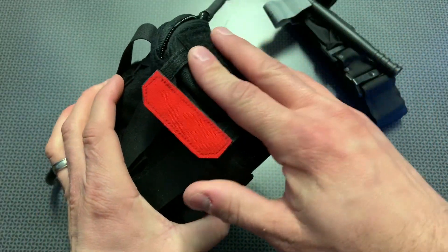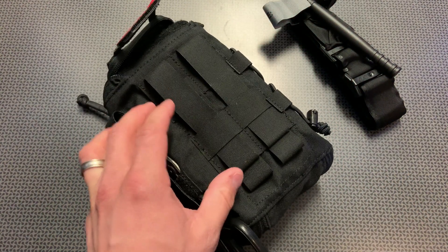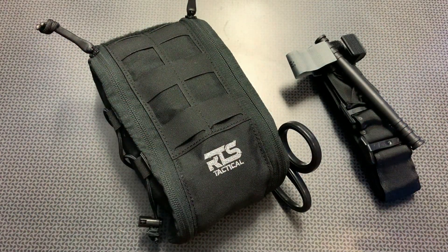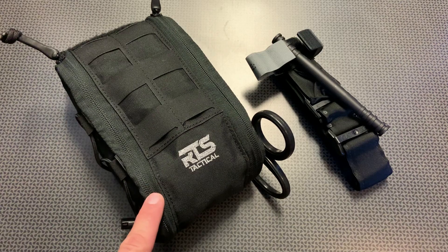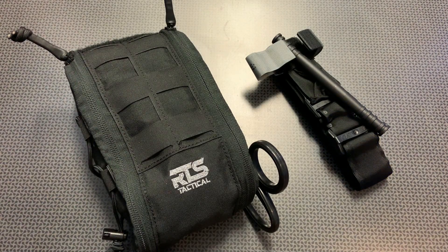It has a velcro spot at the top for attachment and MOLLE attachments on the back, plus bungee attachments on the side if you want to add more gear. This would be perfect on the back seat of your car, on your plate carrier, or wherever you anticipate needing a trauma kit. It comes in at about $140, but I have a coupon code — IFAK704 — for $10 off, bringing it to $129, with free shipping options available. I highly recommend it if you're looking for a quality, compact, and easy-to-access medical kit that cuts no corners.